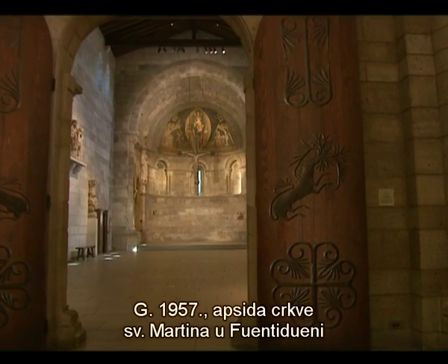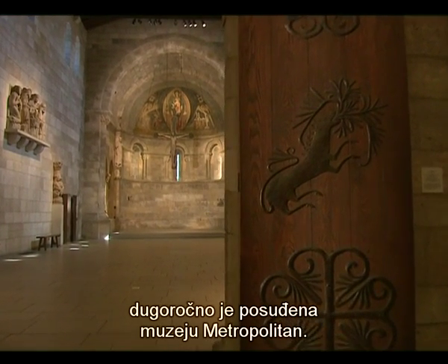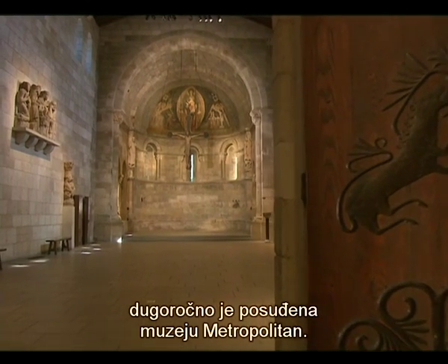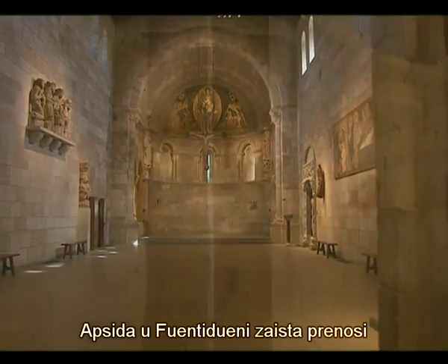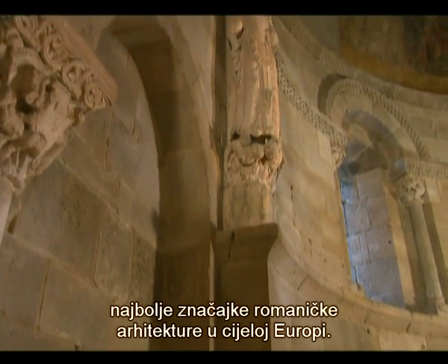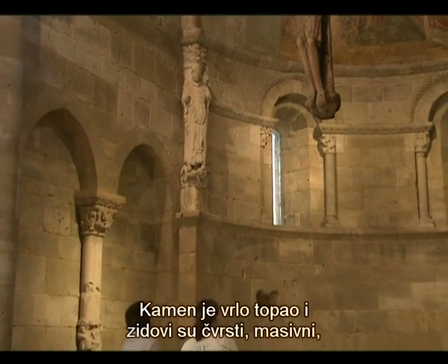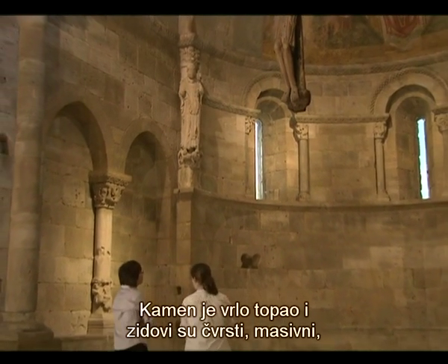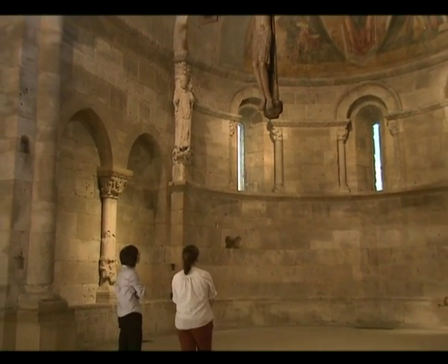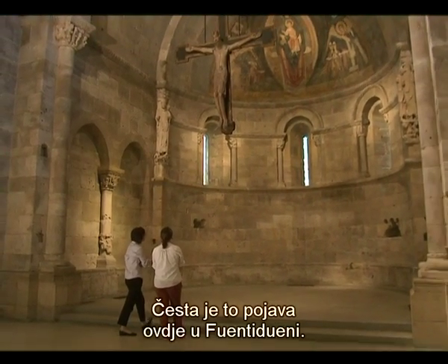In 1957, the apse of the Church of San Martín at Fuente Dueña became a long-term loan to the Metropolitan Museum. The apse at Fuente Dueña really conveys the best characteristics of Romanesque architecture that one finds throughout Europe. The stone has a great warmth to it, and there's a real massive solidity to the walls, which those of us who love Romanesque architecture respond to, and you see it very much here in Fuente Dueña.